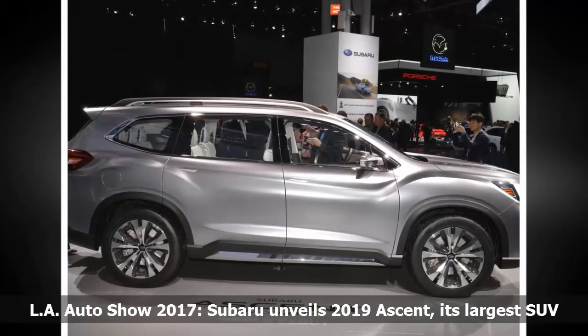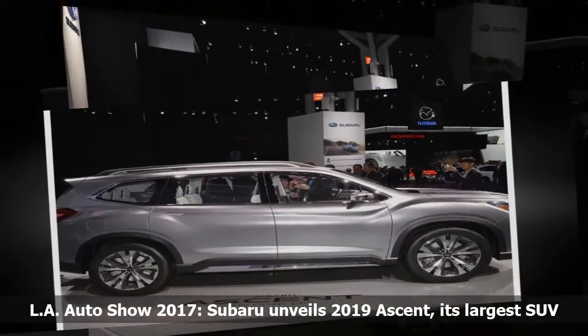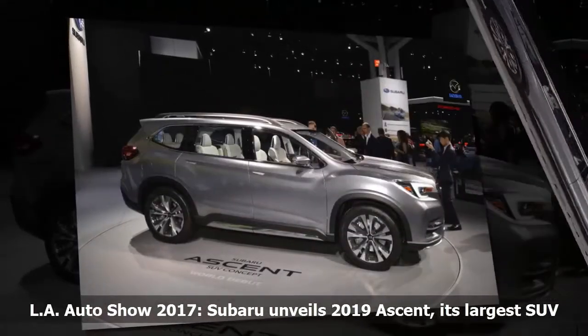The interior features Subaru's Starlink multimedia system with a high-resolution touchscreen display and available in-car Wi-Fi, along with eight USB charging ports throughout the cabin.